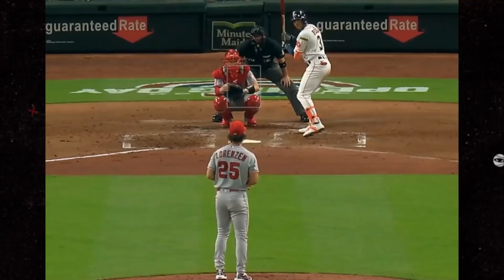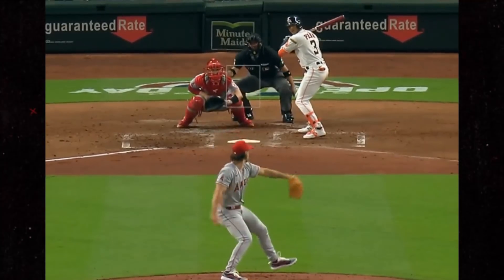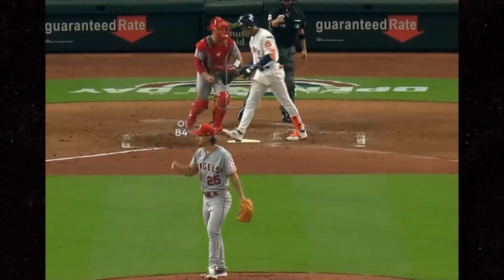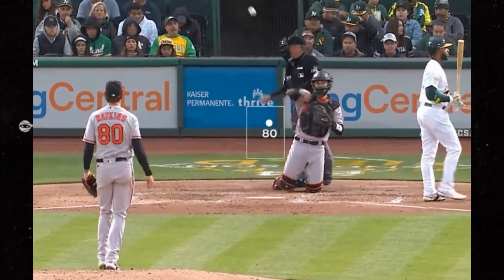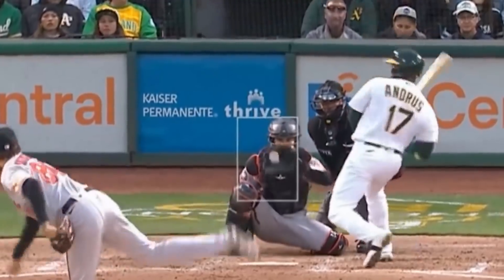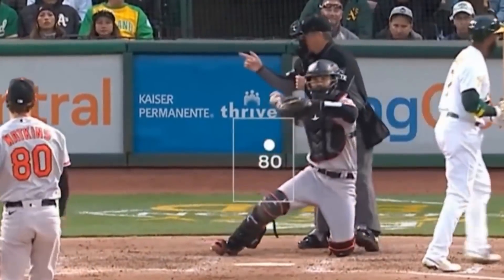Michael Lorenzen got this ridiculous sword in the other batter's box — freaking hilarious. And check out this bowel-locking breaking ball by Spencer Watkins to Elvis Andrews. I think this qualifies as a near-death experience.